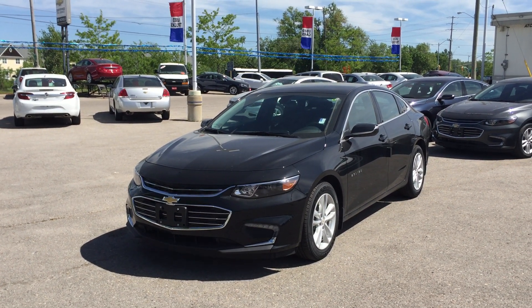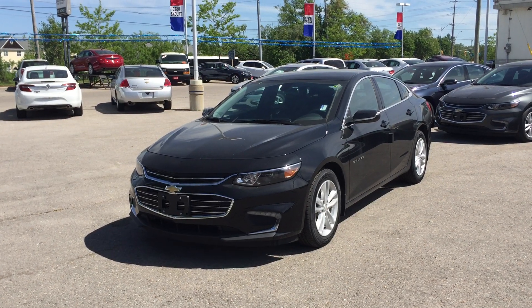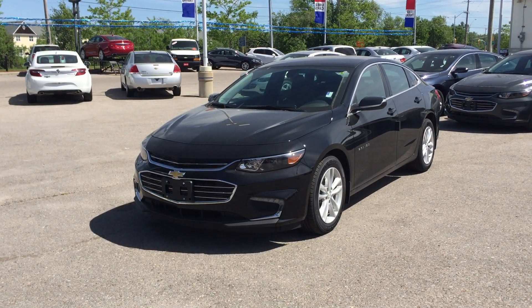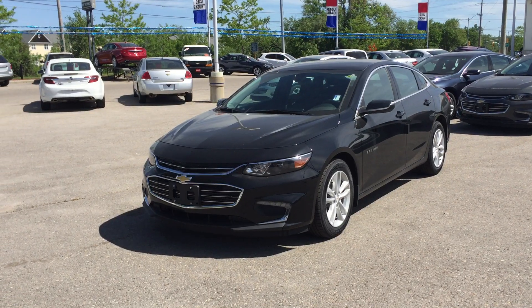Welcome to Roy Nichols Motors, located at 2728 Curtis Road in Curtis, Ontario. We're looking at this 2016 Malibu LT sedan, shown here in midnight metallic. It's got the 1.5-liter four-cylinder engine under the hood with six-speed automatic transmission.